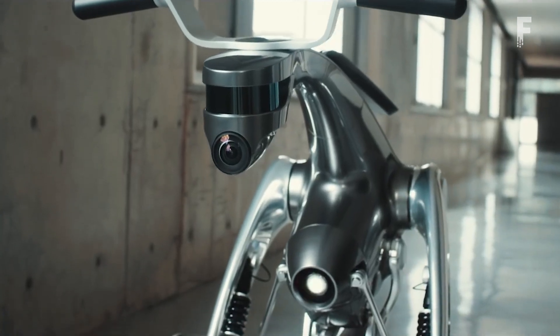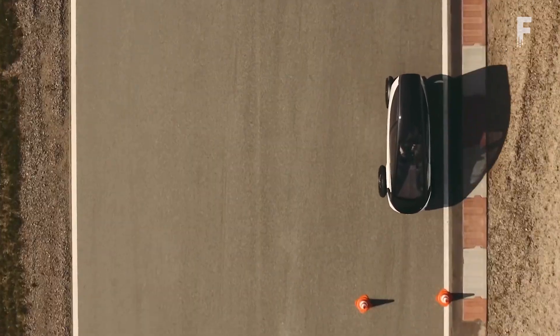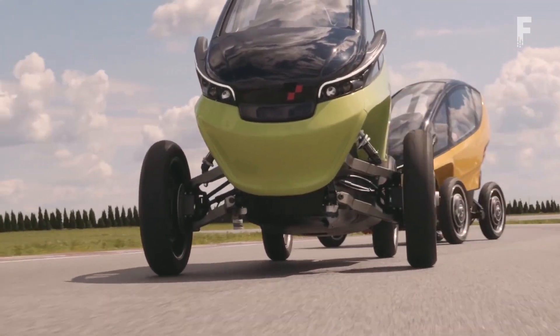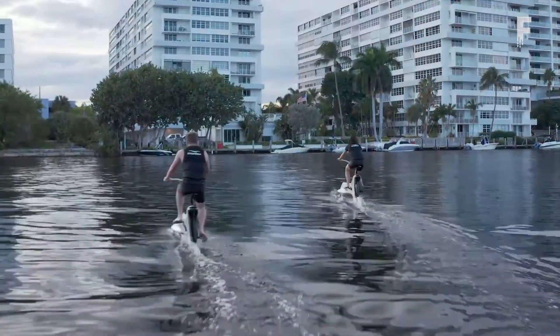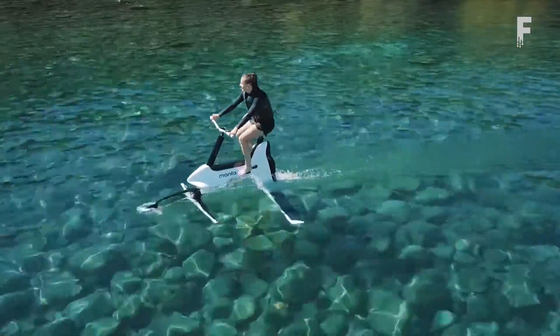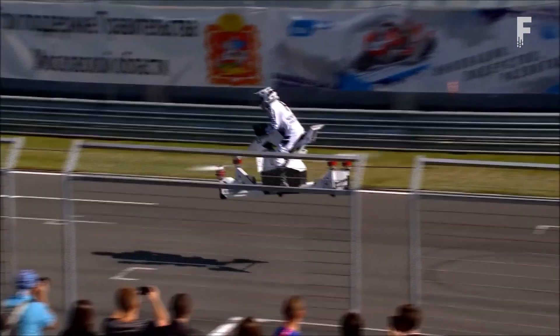From an intelligent robot that transforms into a rideable e-bike, an electric light motorbike capable of retracting its wheels, an e-bike rideable on water, to a quadcopter hoverbike — welcome back everyone to Futurelicious, where we bring the latest innovations, technology and gadgets.